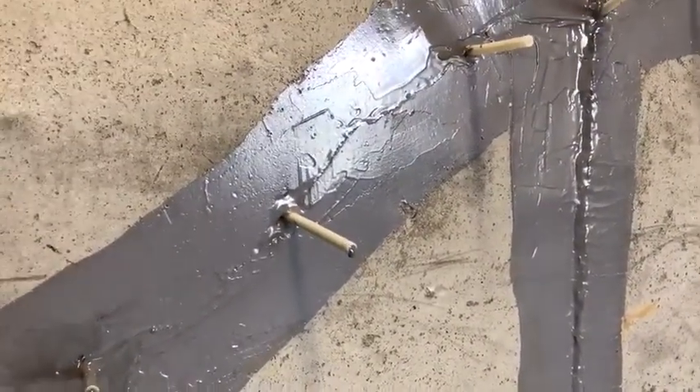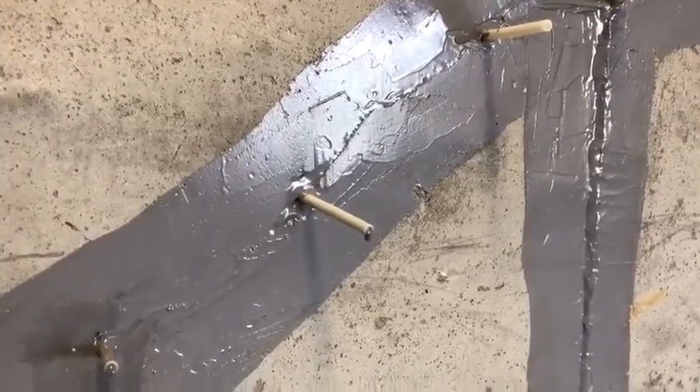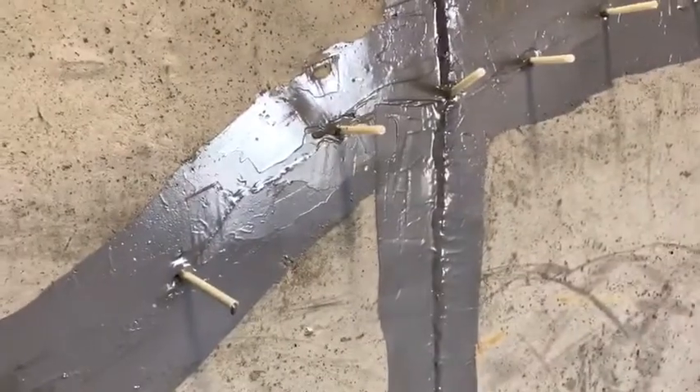And since it is only going through those ports, we're going to be able to keep that epoxy inside the crack, seal it from within, and make sure that it is properly repaired. So stay tuned for the final update on this project tomorrow.